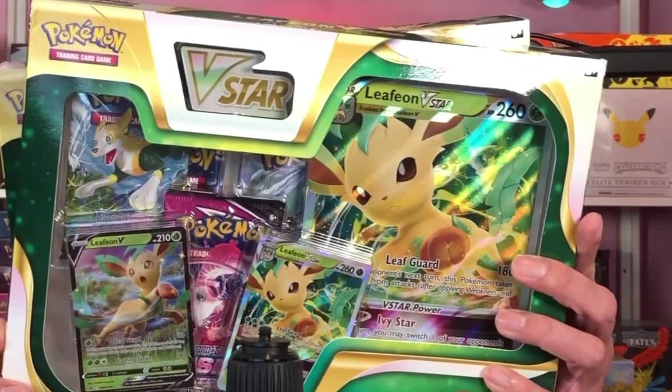Hey, what's going on fellas, welcome back to the channel, this is Earl, welcome to the Poke Stop. As I promised about a week ago, I was gonna grab these Leafeon V-Star boxes. Last week, or maybe a week and a half ago, I opened the Glaceon V-Star boxes, but now I was able to snag a couple of these and I am ready to open these up for all of you.